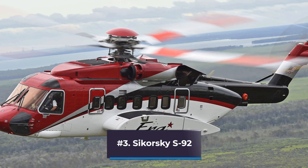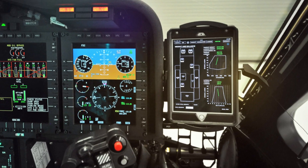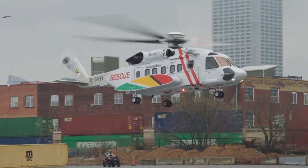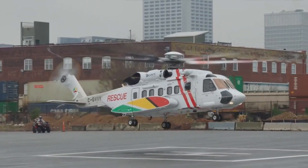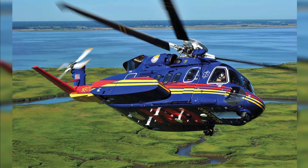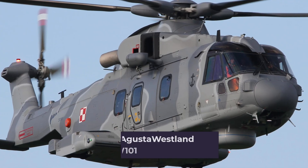Number 3: Sikorsky S-92. The Sikorsky S-92 is a twin-engine medium-lift helicopter manufactured in the United States for both commercial and governmental applications, with the S-70 helicopter serving as its development basis. A military version, the H-92 Superhawk, can accommodate 22 soldiers and can be configured for executive transportation and search and rescue. A shipboard maritime variant, the CH-148 Cyclone, was created for the Royal Canadian Air Force. The Sikorsky VH-92 serves as a replacement for the U.S. Presidential transport fleet.